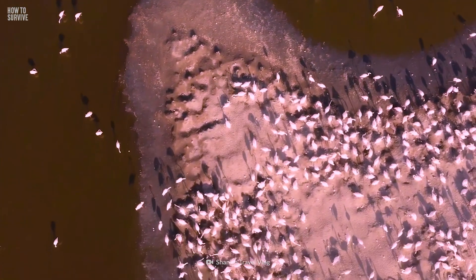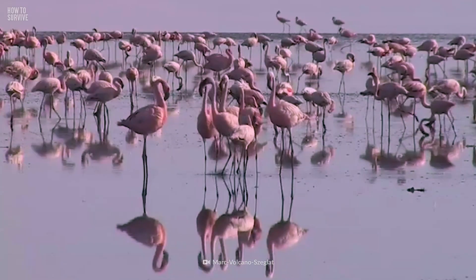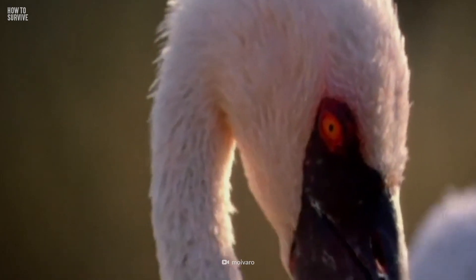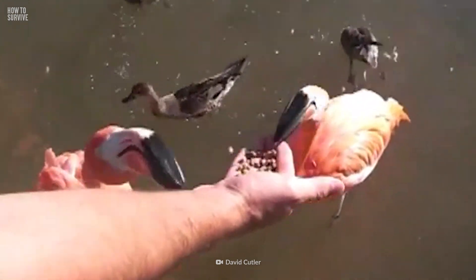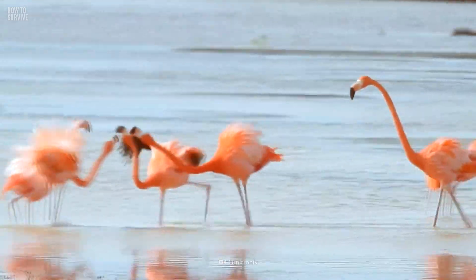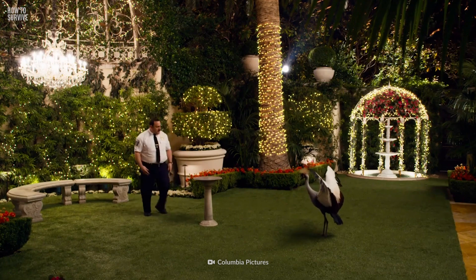Pink flamingos rule the lake. Glands in their head remove salt from the water, and scales protect their legs. They're not usually dangerous, but flamingos will attack if they feel threatened. These birds will use their sharp curved beaks and long claws to scratch you. They're most likely to be aggressive during the breeding season. If you need to defend yourself, try hitting the legs or knocking the bird off balance.